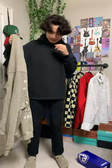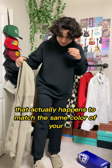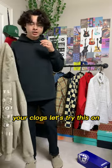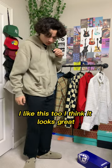Another cool way to style it, I think, is if you can find a jacket that actually happens to match the same color of your clogs. Let's try this on and see how it looks. Alright, here's the tan jacket. I like this too. I think it looks great.